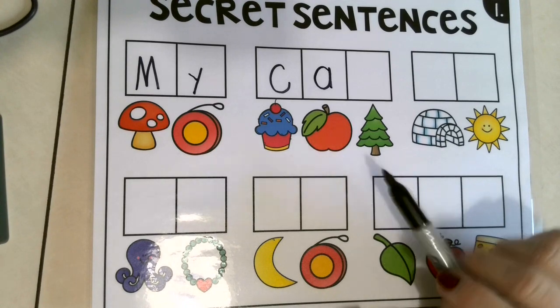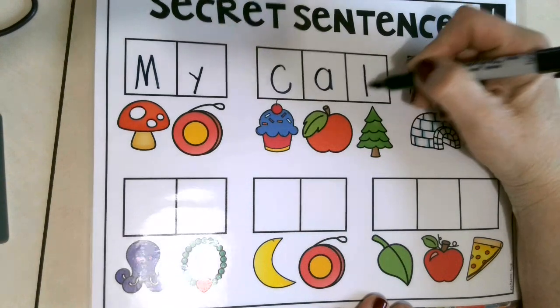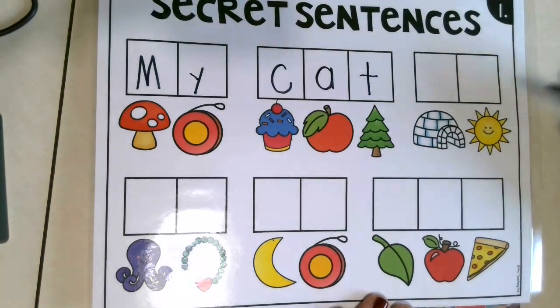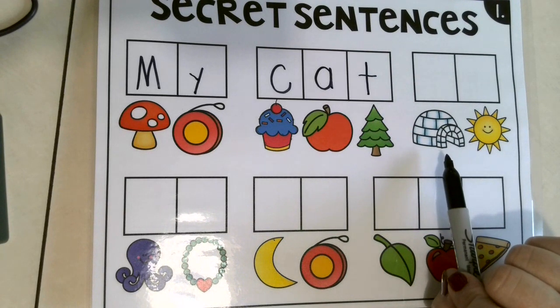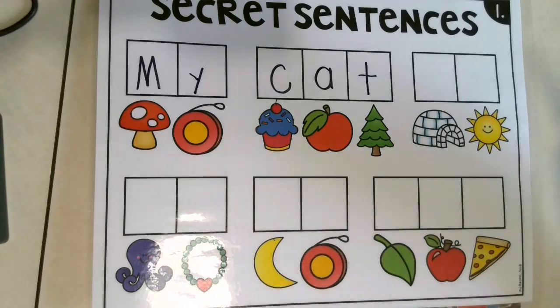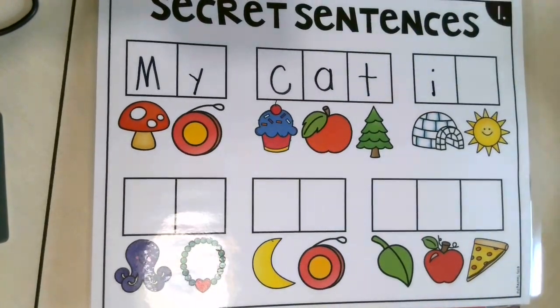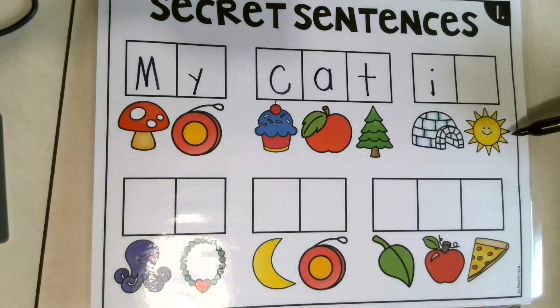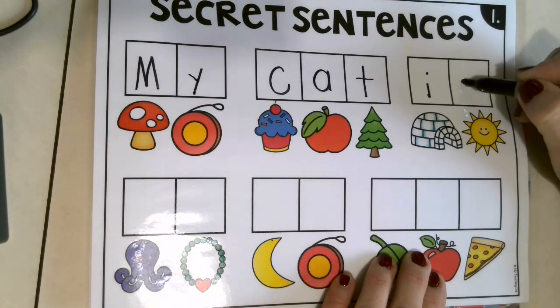And then we have tree. Can you say tree? What do you hear? T — good job! Now this is a little tricky — this is an igloo. An igloo is where an Eskimo lives. What sound do you hear at the beginning of igloo? Very good — I hear the letter I. Oh, and this says sun. What's the first sound in sun? S — super!